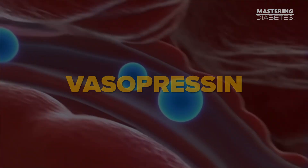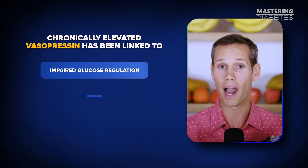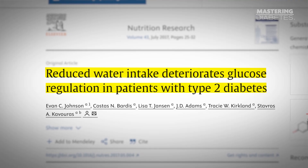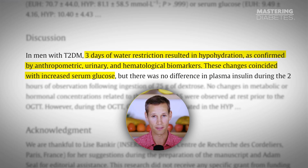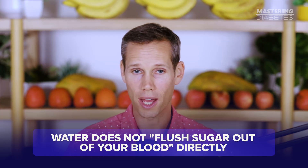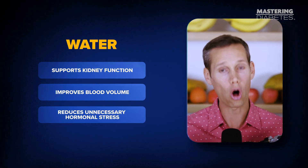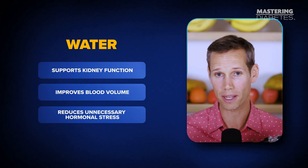Hydration also affects hormone signaling in ways most people never hear about. One of those hormones is vasopressin, which rises when you're dehydrated. Chronically elevated vasopressin has been linked to impaired glucose regulation, higher fasting blood sugar, and increased diabetes risk — not because it causes diabetes, but because it reflects a body under constant fluid stress. In a large population analysis published in Physiology and Behavior, higher vasopressin activity was associated with worse glucose metabolism and higher diabetes incidence, while better hydration status tracked with healthier blood sugar control. Water does not flush sugar out of your blood directly. What water does do is support kidney function, improve blood volume, and reduce unnecessary hormonal stress — all of which make it easier for your body's glucose-lowering mechanisms to do their job.